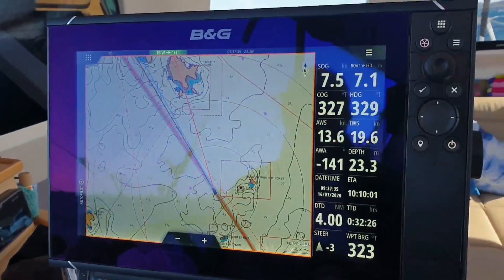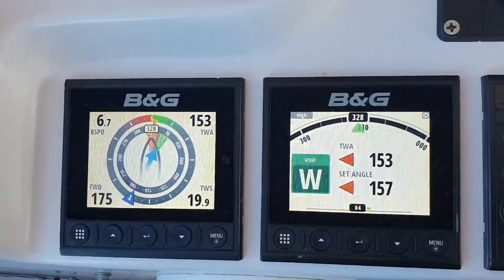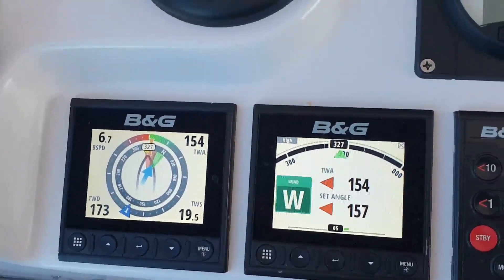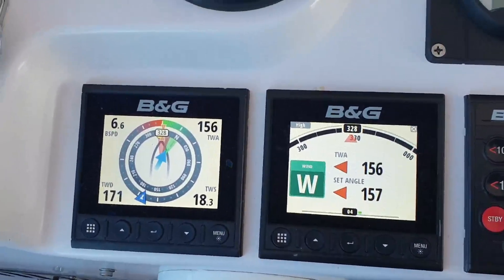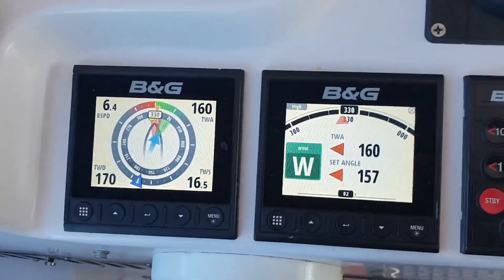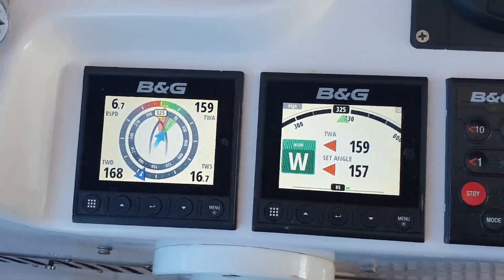We've set our course, just dropped the reef in to slow down, put a fishing line out the back, and it's just starting to get a bit windy. What we like to do is set our autopilot onto the True Wind Apparent, and that way we never get into any accidental jibes. We just have to maintain a course and check that we're not veering off too drastically from where we're intending to go, but she's holding it lovely.